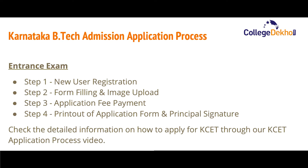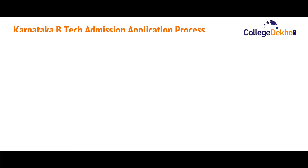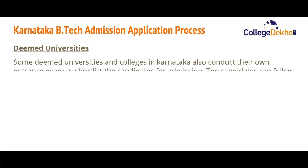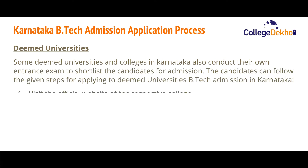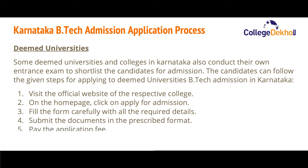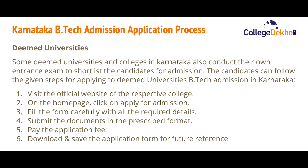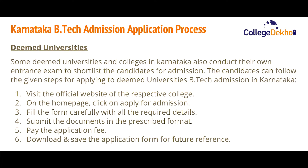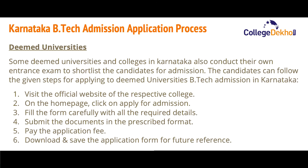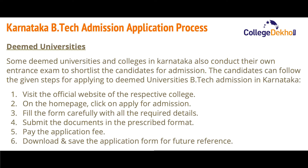For detailed information on how to apply for KCET, you can check our KCET application process video. Now let us look at the application process for deemed universities. Since some deemed universities and colleges in Karnataka conduct their own entrance exams, candidates can follow these steps: visit the official website of the respective college, click the 'Apply Now' link on the home page, fill the form with all required details, submit documents in the prescribed format, pay the application fee, and download and save the form for future reference.